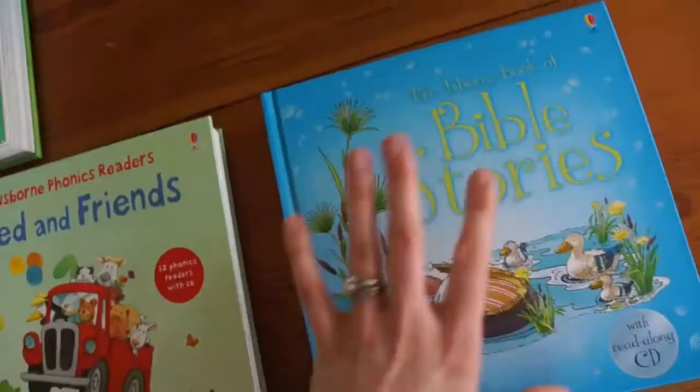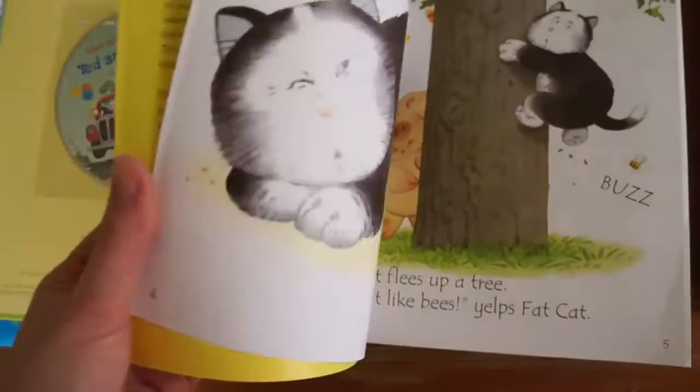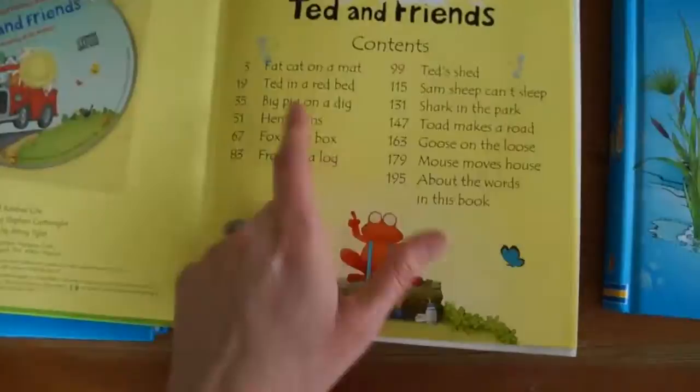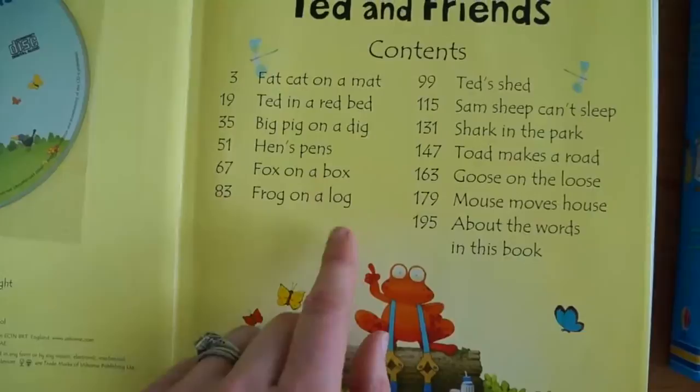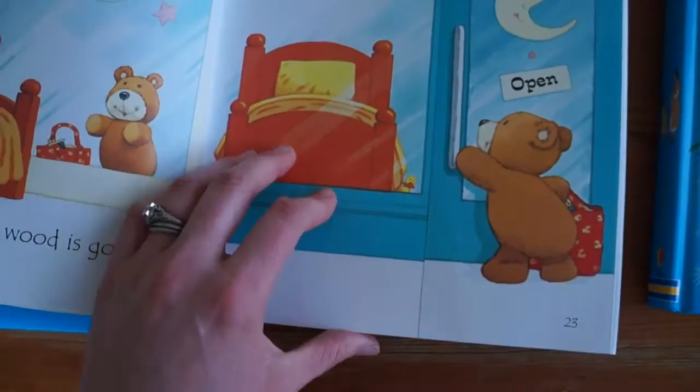Each of these has a CD included, which is great for early readers or just a fun pastime for children who love to read on their own. Ted and Friends is perfect for beginning readers — probably end of kindergarten, beginning of first grade. The titles include: Fat Cat on a Mat, Ted in a Red Bed, Big Pig on a Dig, Hens Pens, Fox on a Box, Frog on a Log, Ted's Shed, Sam Sheep, Shark in a Park, Toad on the Road, Goose on the Loose, and Mouse Moves House.